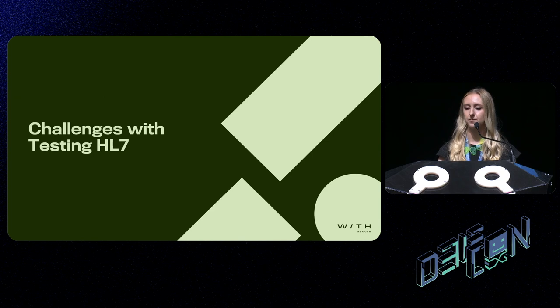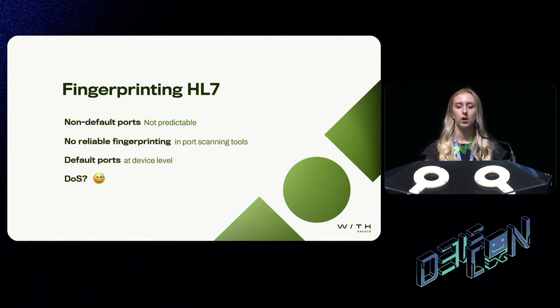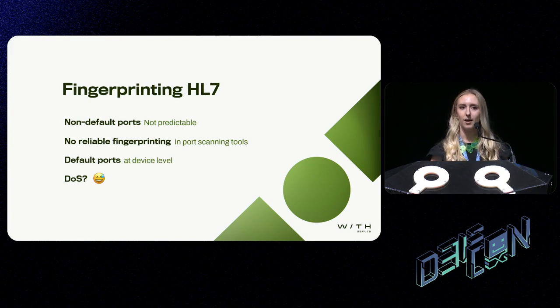But of course, this comes with its own challenges. It's not easy to fingerprint the use of HL7. By default, HL7 doesn't run on any specific port, so it's hard to identify when it's in use. There are also no real fingerprinting mechanisms in tools like Nmap to identify when a port is actually using HL7. We could look at the default port set by a device, however I would not recommend port scanning a medical device — quite a lot of them are legacy and just cannot handle it, likely causing a denial of service. I would also not recommend testing production devices for obvious reasons.